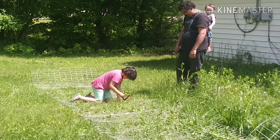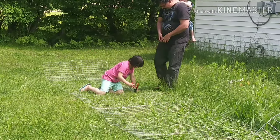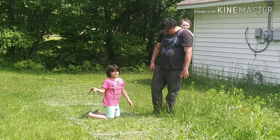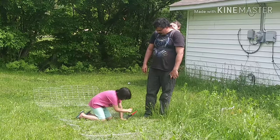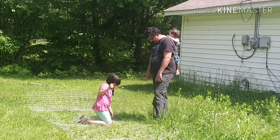What are you doing, Macy? I'm snipping the wire and I'm doing a pretty good job. Oh yeah? What are you snipping the wire for? Where is it going? It's going to sit on top of the chicken run. Yeah. Alright, good job Macy, keep going.